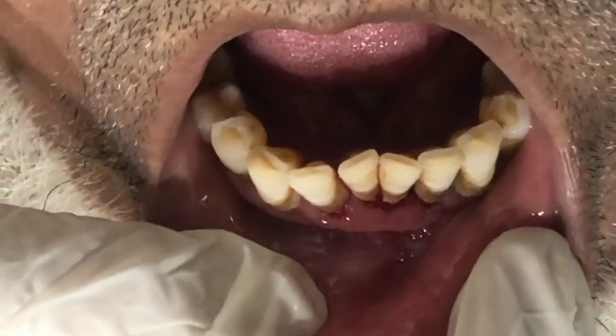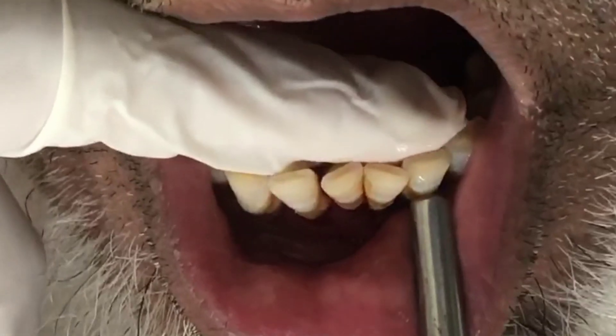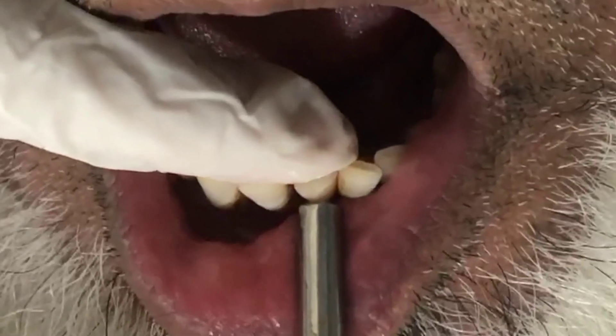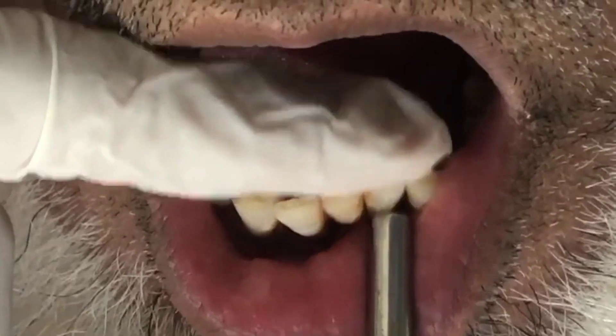There is a cycle: initial gum recession exposes the soft tissue — the pink, coral-pink colored tissue. Then the underlying bone will also be lost, and ultimately the support of the teeth structure will diminish over time. The teeth will become loose and ultimately exfoliate. So addressing gum recession is critical, otherwise tooth loss will be evident in the future.